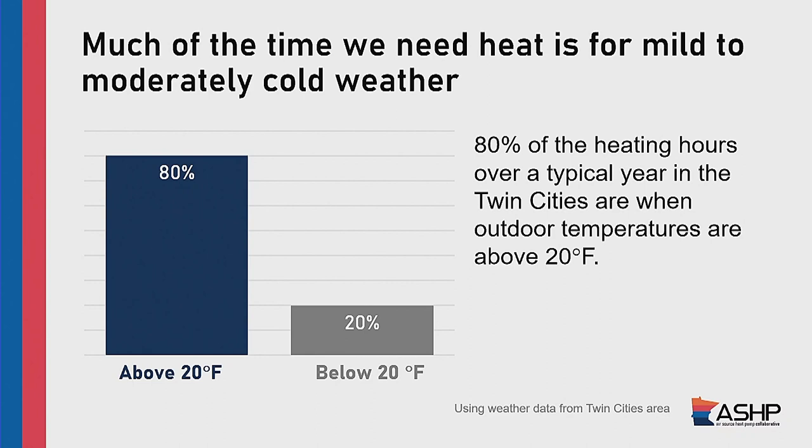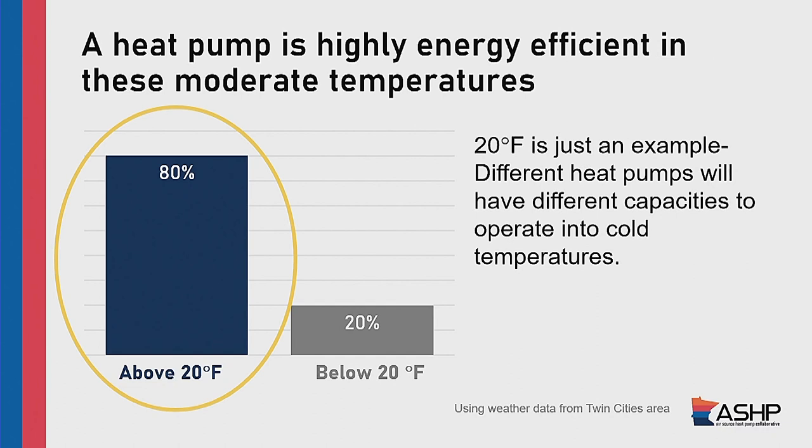As Minnesotans, a lot of our identity is built upon the fact that we have really cold winters. However, we actually spend a lot more time in mild to moderate temperatures than we perhaps think about, because our brains automatically go to that one time it was like negative 60 outside. But a lot of the year is spent in mild to moderate temperatures. Eighty percent of the time that you need heating in the Twin Cities metro is spent above 20 degrees. And the good news is that this is where heat pumps really thrive.